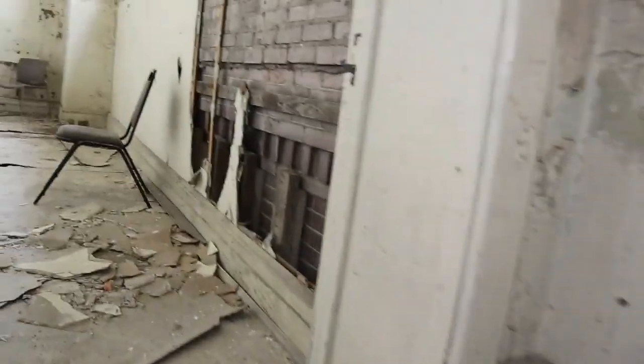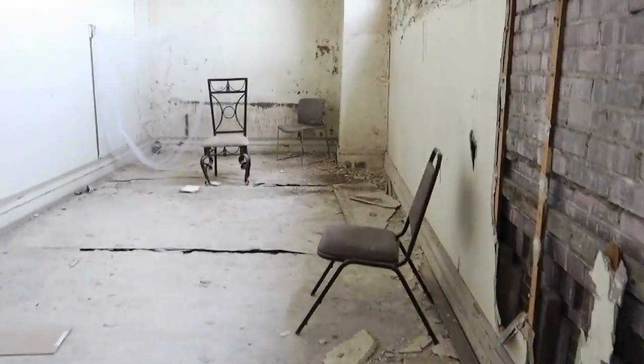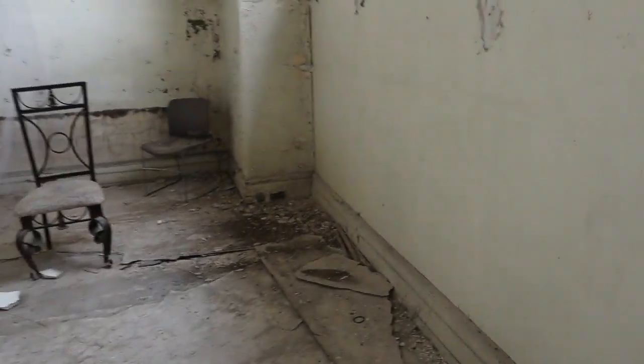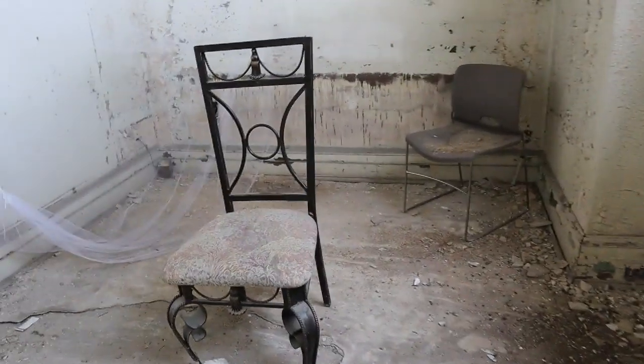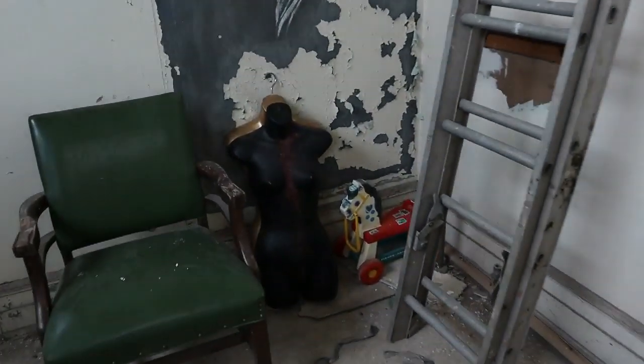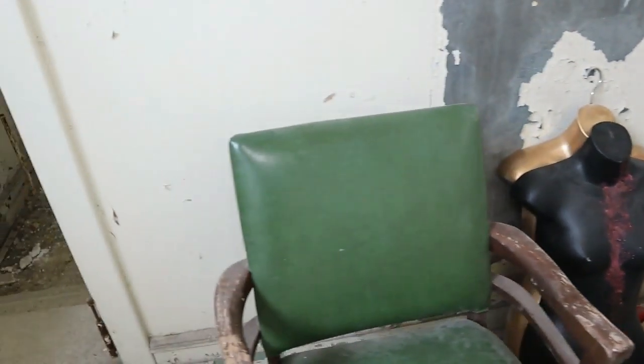And the final room — wow, this is a little on the creepy side. That chair and wow — that's an interesting room for sure.